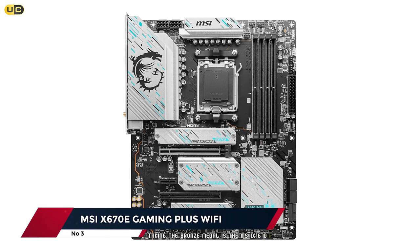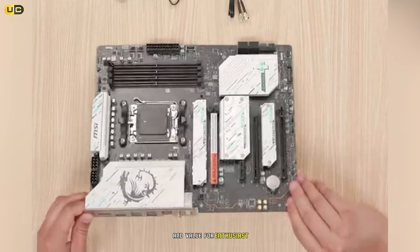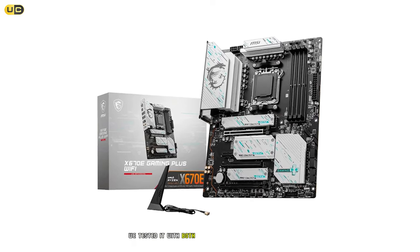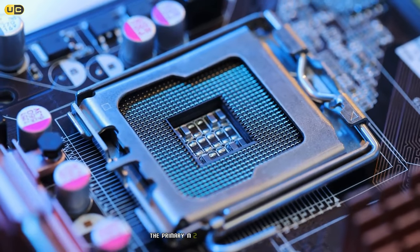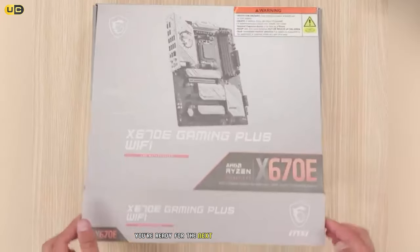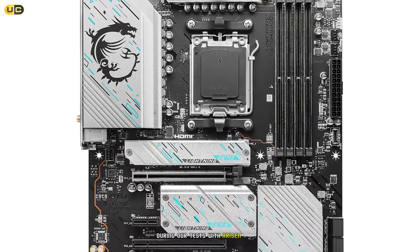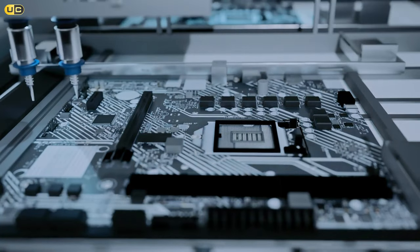Taking the bronze medal is the MSI X670E Gaming Plus Wi-Fi, a high-performance motherboard offering a great balance of features and value for enthusiast gamers and content creators. The X670E chipset brings full PCIe 5.0 support — we tested it with both PCIe 5.0 SSDs and graphics cards and the performance was stellar. The primary M.2 slot and PCIe x16 slot both support PCIe 5.0, ensuring you're ready for next-generation high-speed components. Power delivery features a 16+2+1 phase design with high-quality power stages.